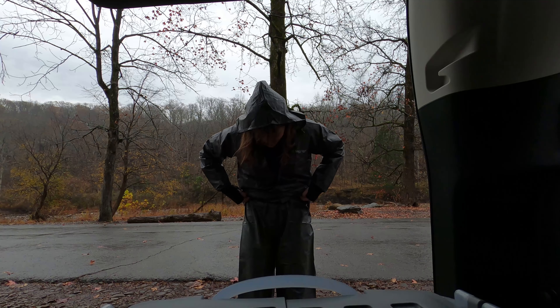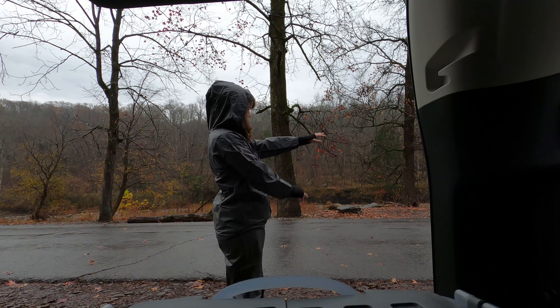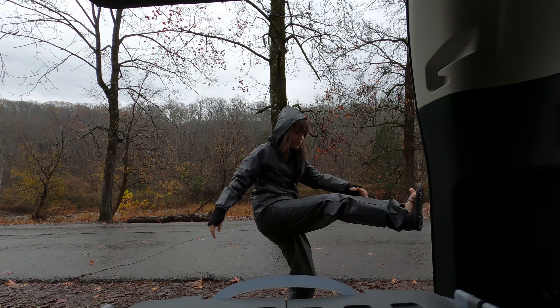For a youth extra large it fits okay, except for the arms. I don't understand, because the pants are so long. I'm going to put my boots on.